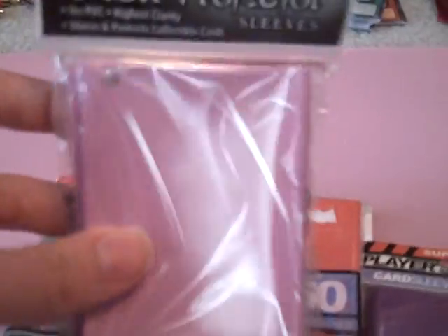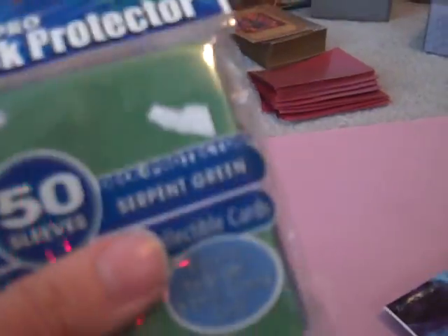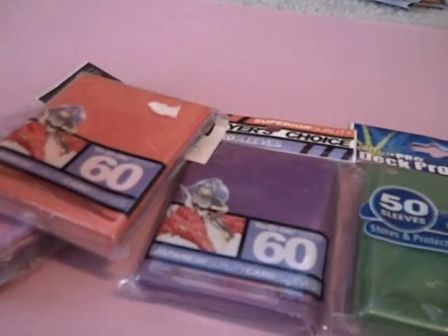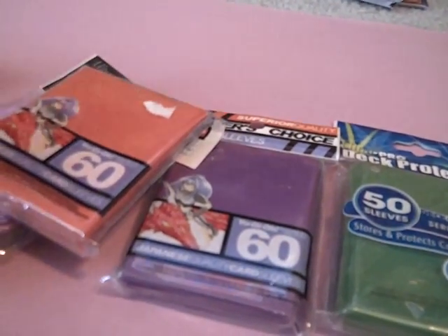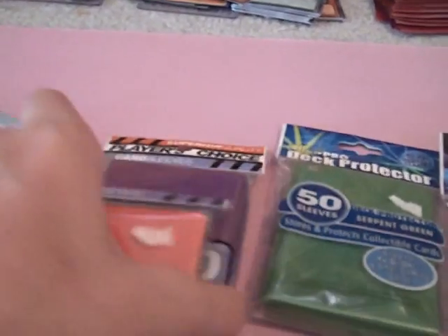Got sleeves — each pack of sleeves is $6. Colors include pink Ultra Pro, gray KMC, orange and purple Player's Choice, three-dollar Triple Pro, and blue Deck Pride. Just say which one you want, like 'orange KMC,' I'll give you my address and you send me $6.